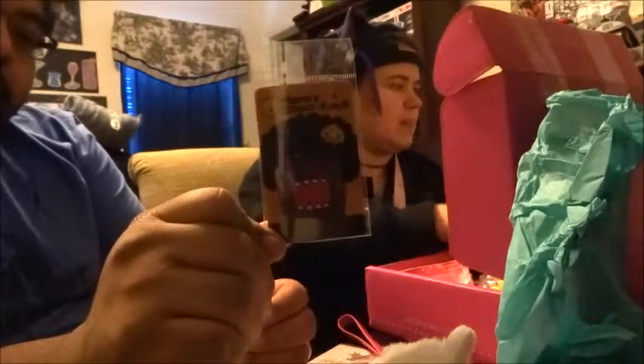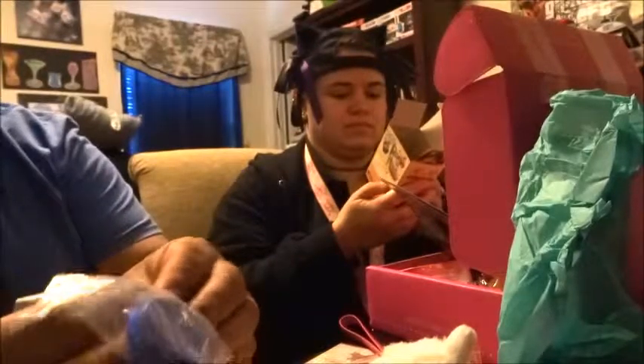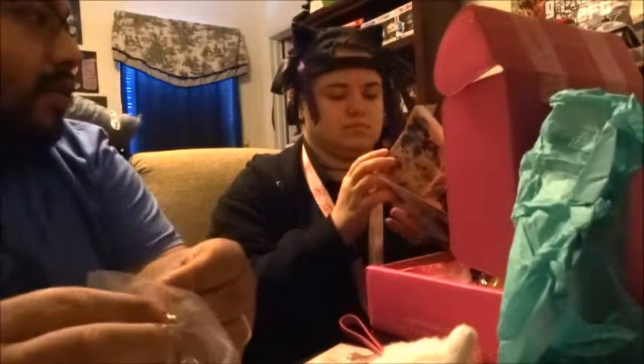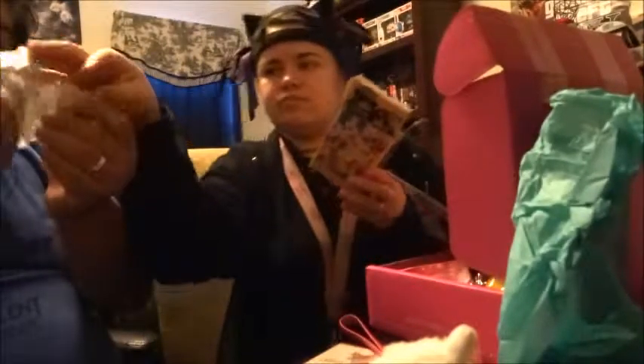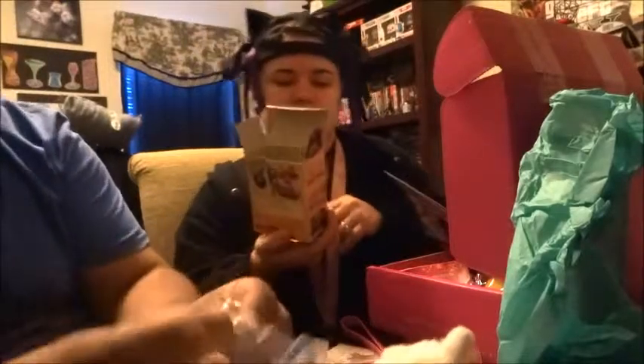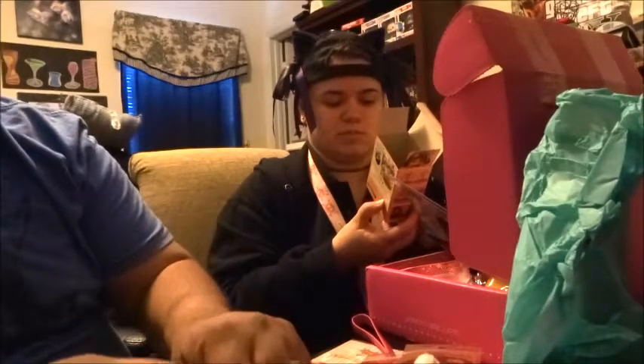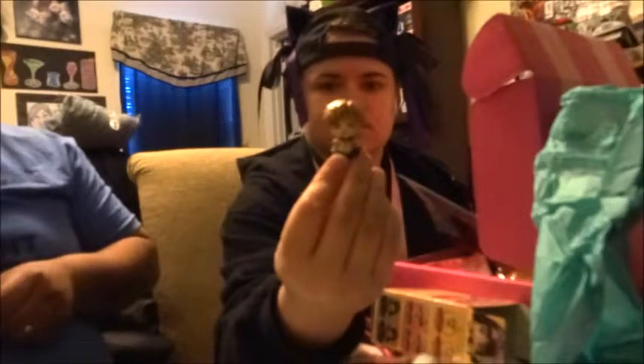Next is a Sailor Moon blind box figure — hopefully it's a good one. We thought it was Jupiter at first but she's got brown hair, so she's actually Sailor Uranus. She's the tomboy-looking one — her and Neptune are kind of tomboyish. That's pretty cute. She's tiny — love her little outfit and little hair. I like the stand too.